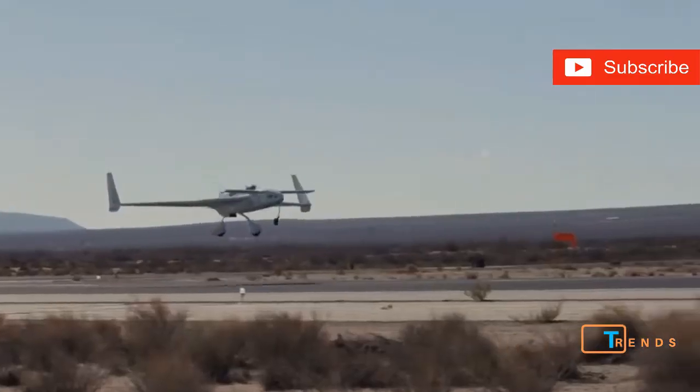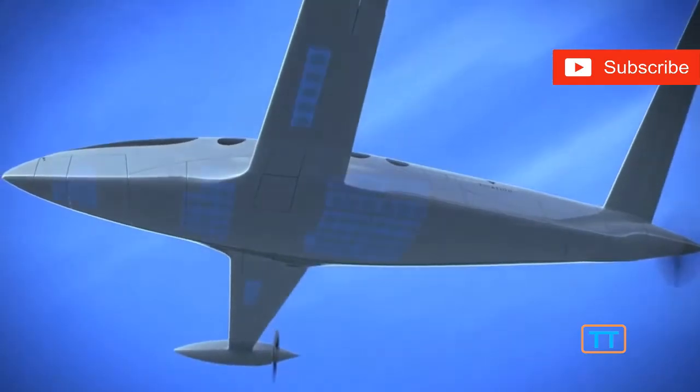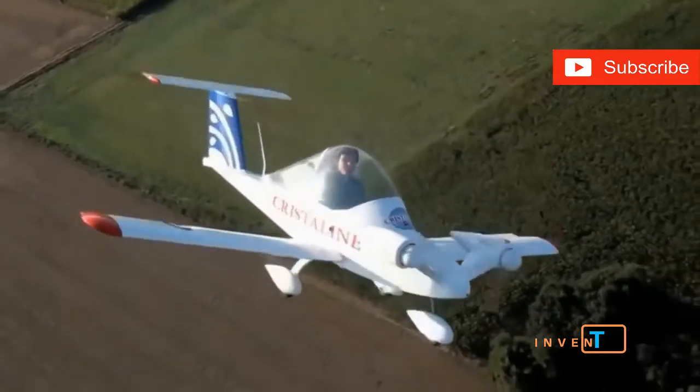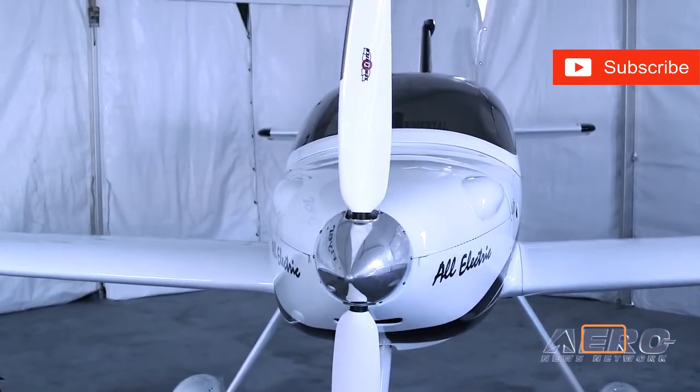With all the buzz electric vehicles are making around the world, we thought we'd take a look at some fantastic electric aircraft. Would you fly in an all-electric aircraft? Let's check out some of the coolest electric aircraft on the market.